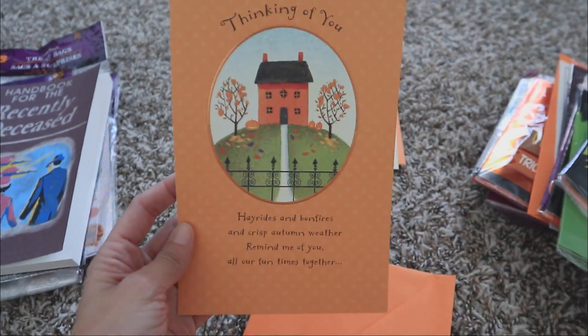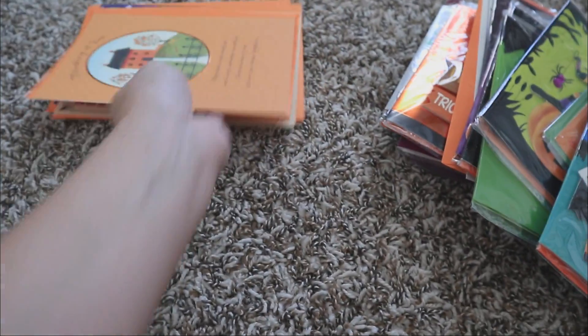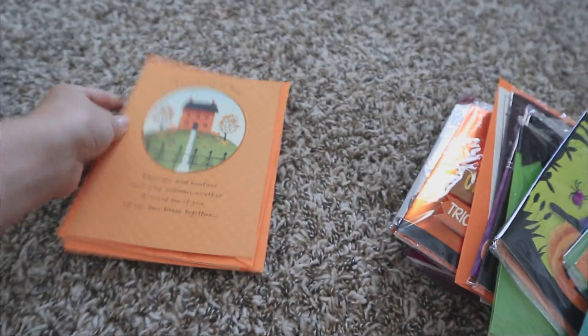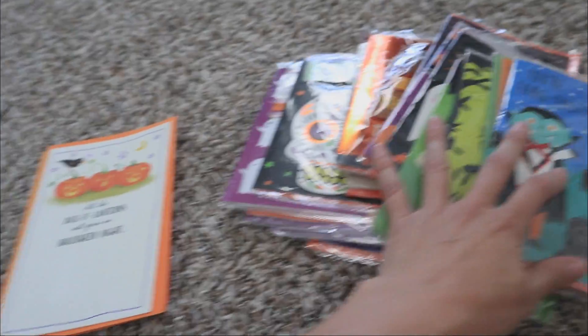And then this one is so pretty — kind of gives me Beetlejuice vibes, like if Beetlejuice was filmed in the fall. I think it's just because of the house on top of the hill. And then this one — they did not do this year, so I know it's an older one.